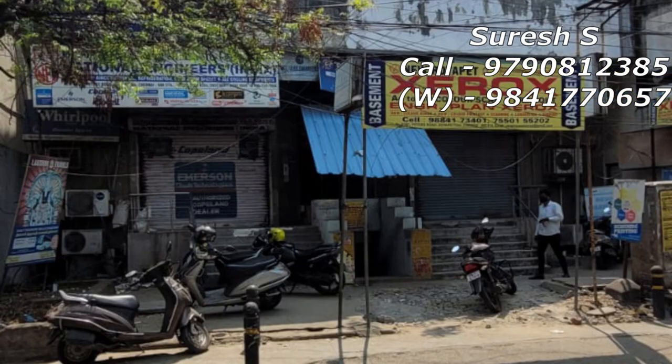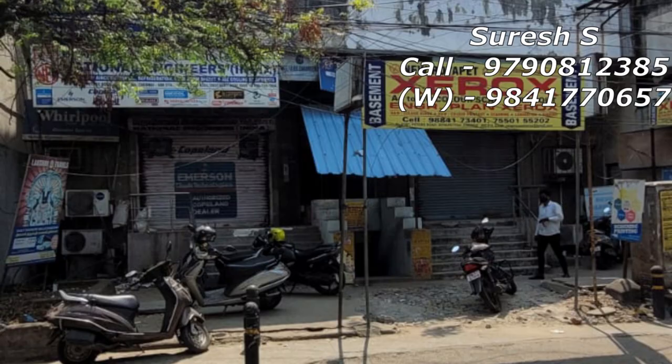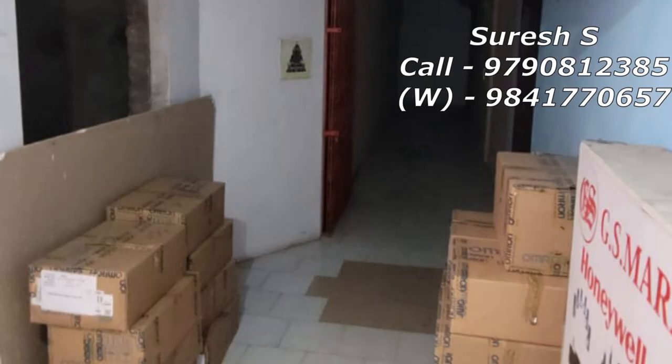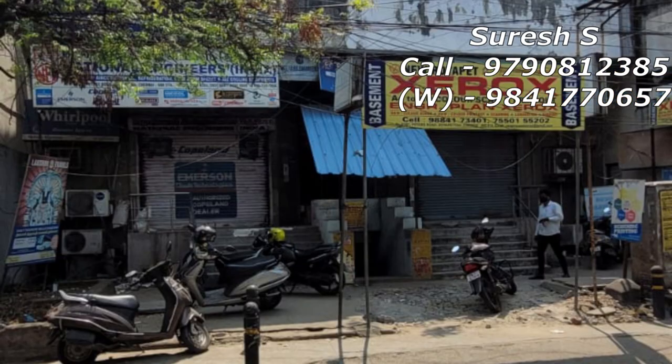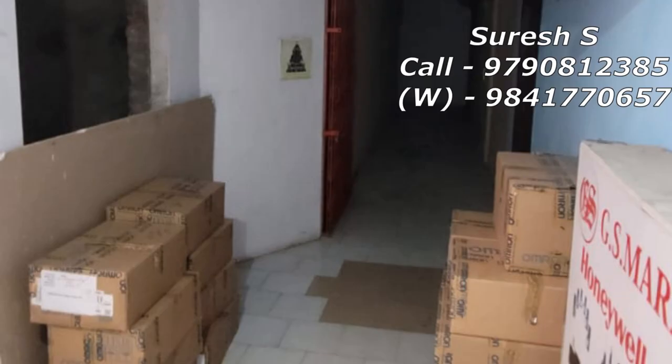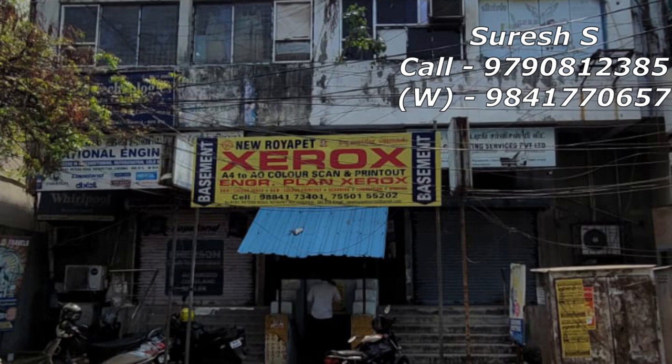If you want to inquire about this property, you can call. You'll reach via email or just call. You'll get the property ID 10159. If you want to know about this commercial office, call back and I will show you the details.